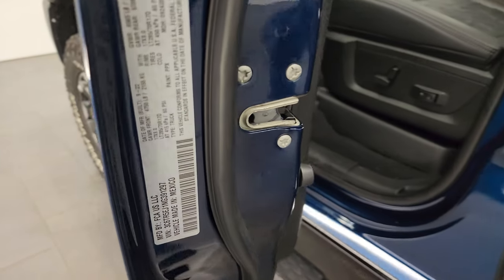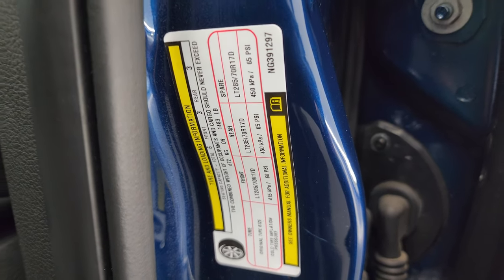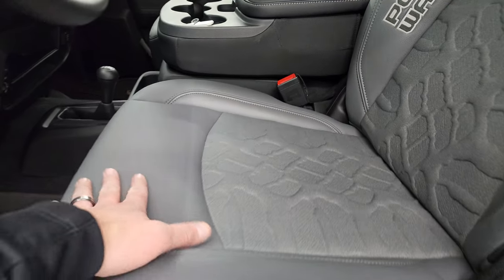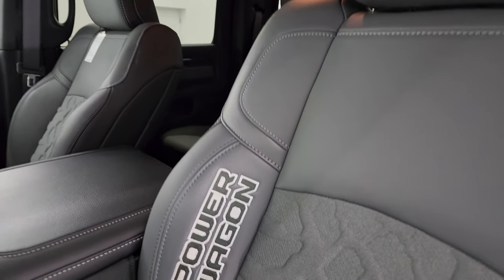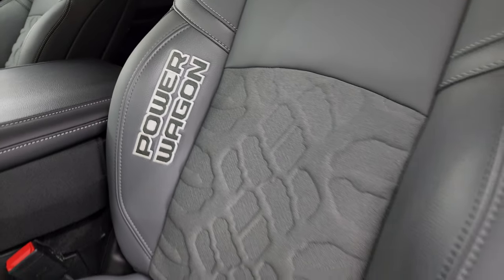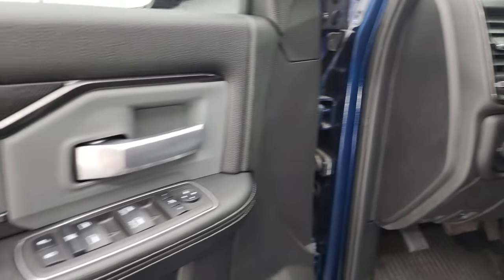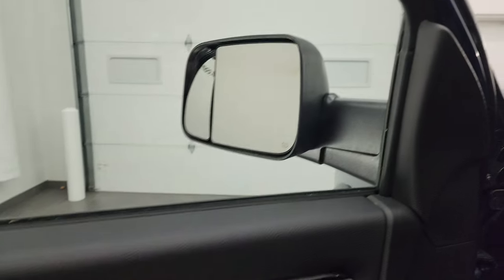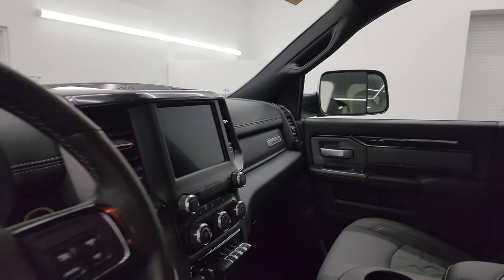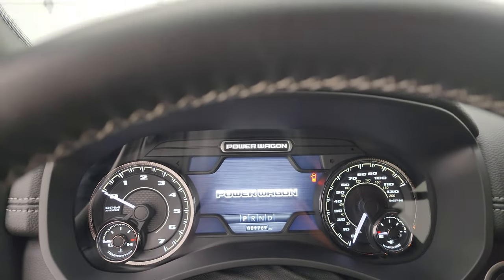I'll show you the VIN sticker here — no previously Canadian-owned trucks here. You also get the tire and loading information sticker inside. The Power Wagon Level 1 package gives you that tri-fabric leather Gore-Tex seating, 40/20/40 split bench in the front, Power Wagon stitched into the bolster, power driver's seat with lumbar, factory all-weather floor mats, auto headlamps, power pedals, power windows, locks, and mirrors. You get the Gore-Tex trim on the door as well as that diamond-plate look. These mirrors do power fold in — I always like showing both sides so you know both are working properly.